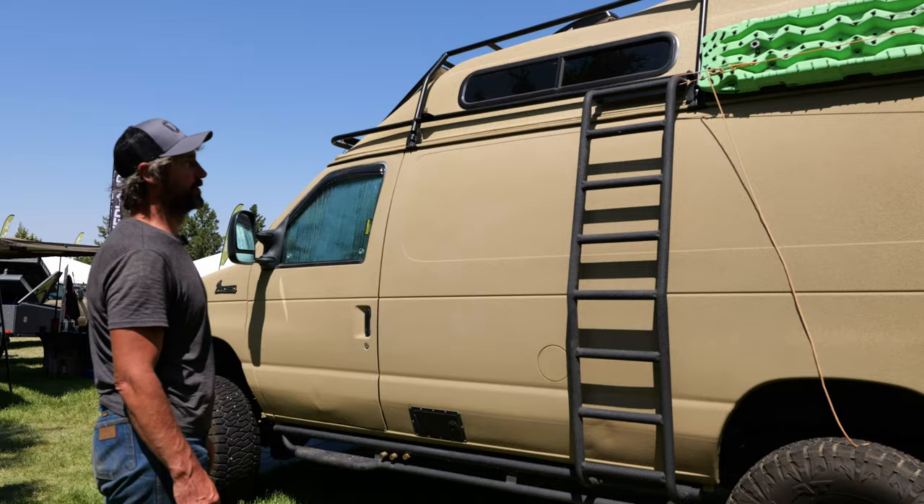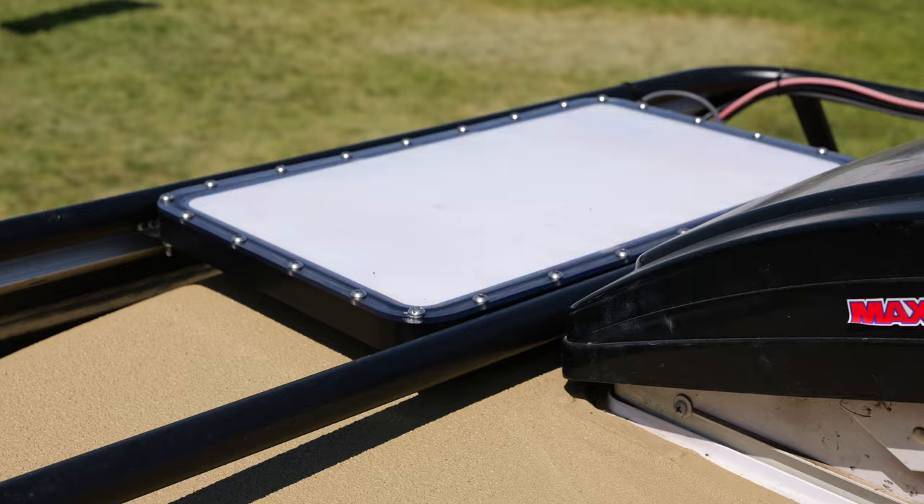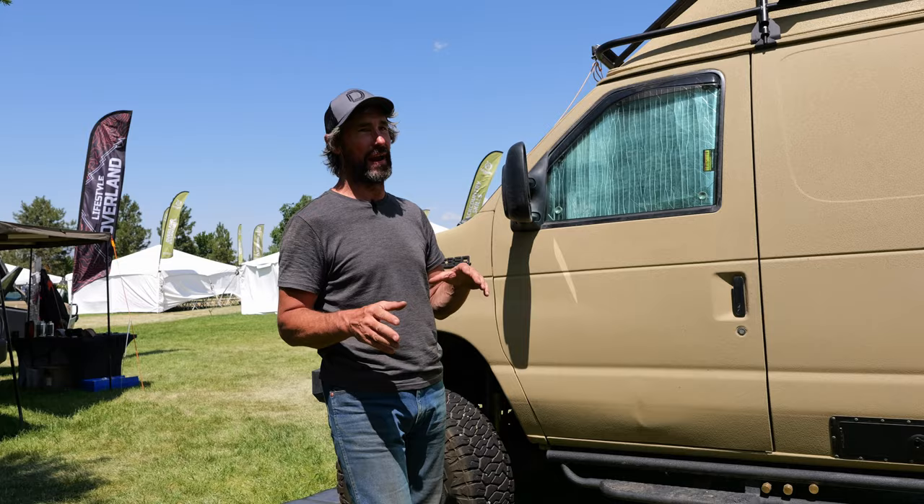On top we've got a MaxxAir fan, 300 watts of solar, and a flat-mount Starlink. The Starlink works great. The one issue with the flat mount is that if water pools on top of the dish you can get some signal problems, but most of the time it works great and that minor issue doesn't outweigh how convenient it is having it always out and hooked up.